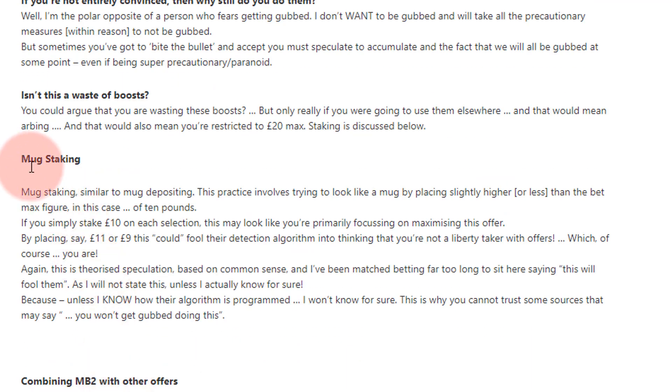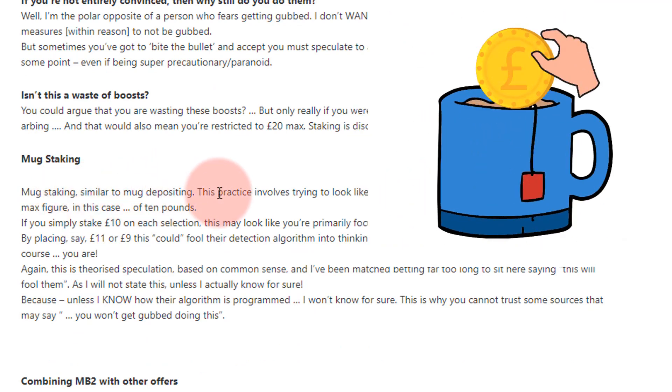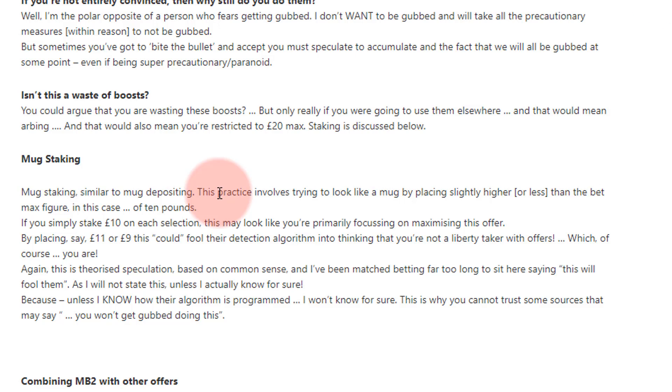Mug staking is similar to mug depositing. For example, with a Sky Bet offer like 'bet five get twenty,' you don't want to be depositing exactly five. Theorised again — it makes you look like a mug punter. Also, just look at the convenience: you're probably going to need to deposit anyway, so just get it over and done with. You're covering the corners and not missing out by depositing £20 instead of £5.